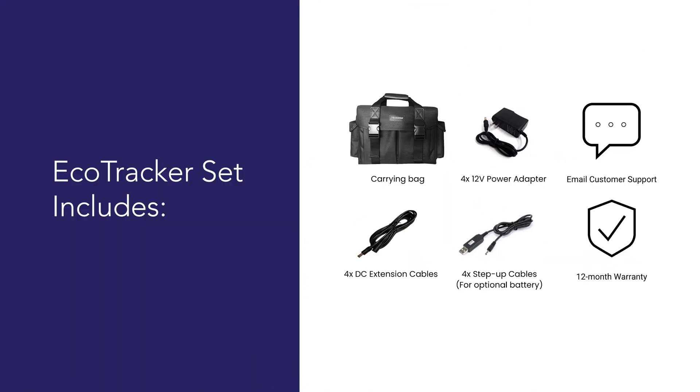Each set of EcoTrackers comes with a carrying bag, power adapters, extension cables, a user guide, email customer support, and a limited 12 month warranty.